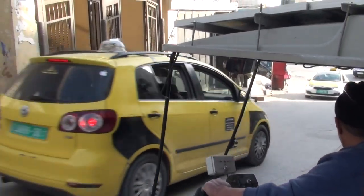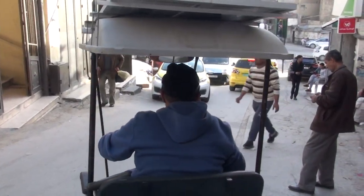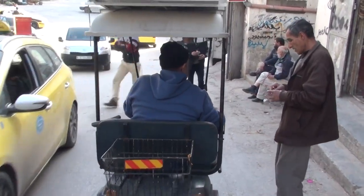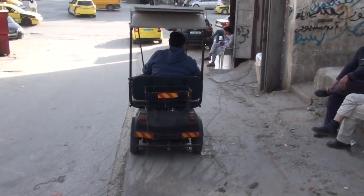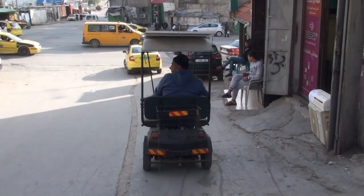There is the obsolete technology passing by. Here is the new technology, coming down the road. That's good, huh? Bravo!